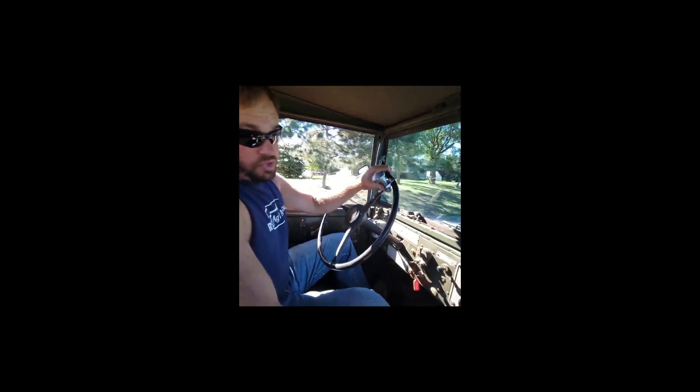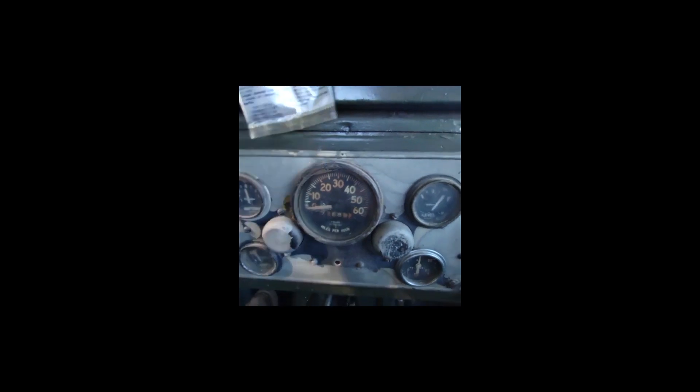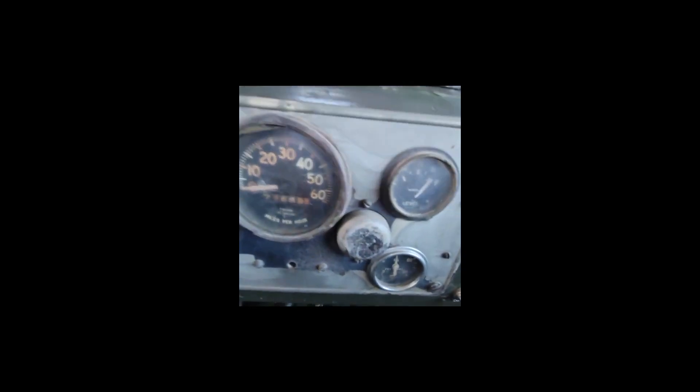All around though, guys, the truck drives pretty nice. Keep in mind, the seats are a little torn in the interior here, but we're not in bad shape overall.